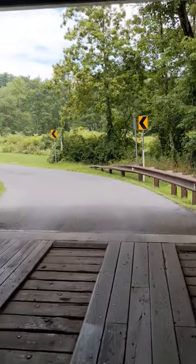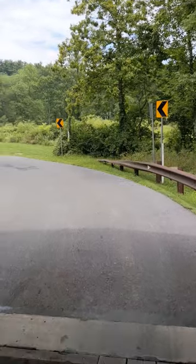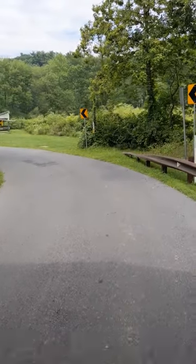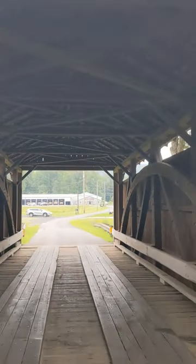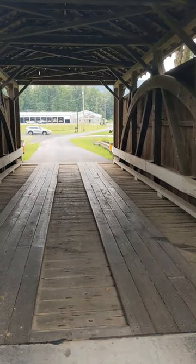This will be a new series that we're going to do shorts-wise — we're going to go check out a bunch of these really neat old historic covered bridges. The first one: the Rock Covered Bridge in Rock, Pennsylvania, Schuylkill County.